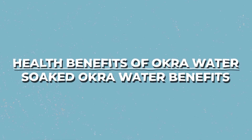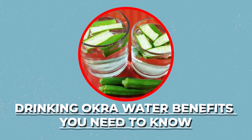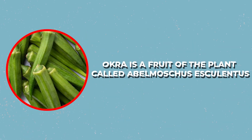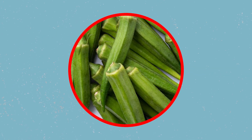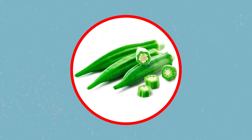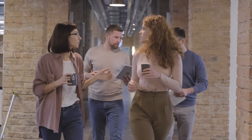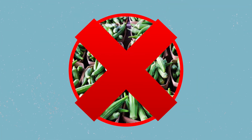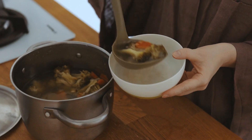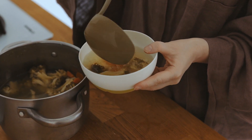Okra is a fruit of the plant called Abelmoschus esculentus, but interestingly, it is used as a vegetable. It is more commonly known as ladies' fingers because it looks like one. Most of us have had okra in one form or another, but if you're someone who doesn't like eating vegetables, you might have had a soup or stew in which okra was added because it acts as a natural thickener.